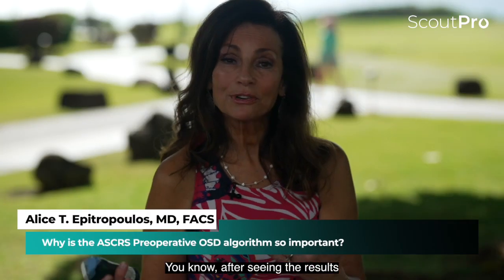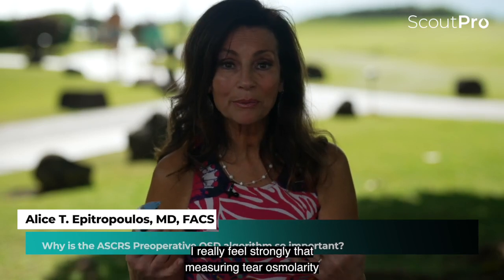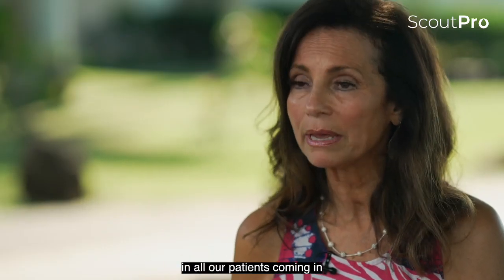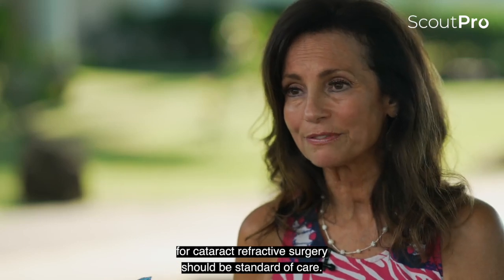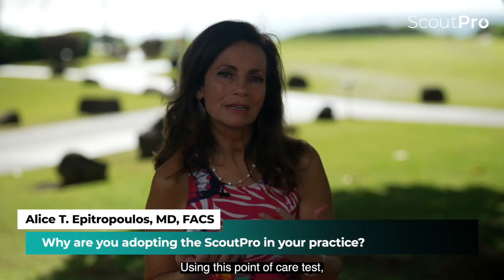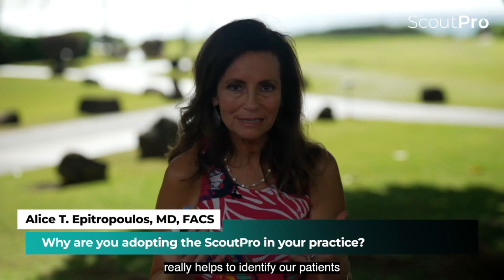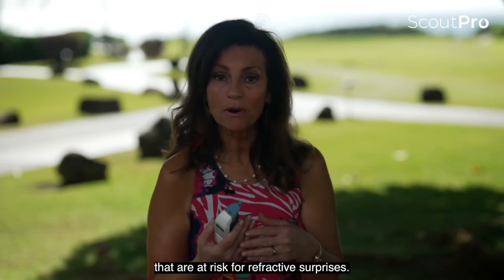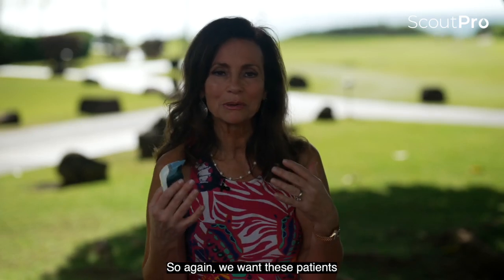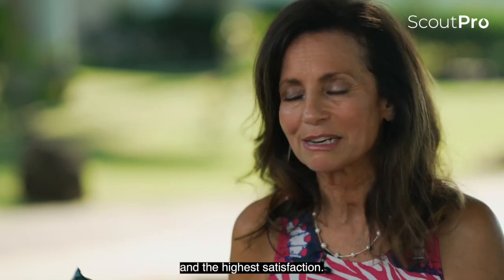After seeing the results from our study published in JCRS, I feel strongly that measuring tear osmolarity in all patients coming in for cataract refractive surgery should be standard of care. Using this point-of-care tear osmolarity system really helps to identify patients that are at risk for refractive surprises, so we want these patients to have the maximum visual outcomes and the highest satisfaction.